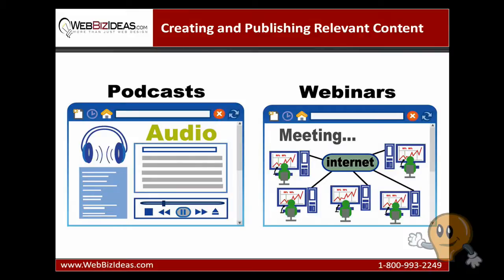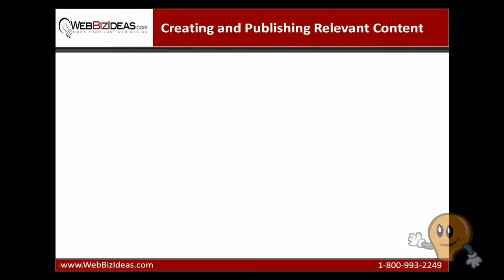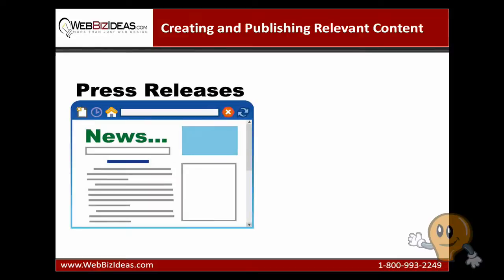Let's look at two more. Number five: press releases. A great way to promote an online webinar or anything newsworthy is an online press release. The secret to a successful press release is that once it is published, you need to promote the published release. Just like you would build links to your company website, build links to the published press release. The most important part of a press release is choosing a correct title. Not only do most people use the title when linking to a press release, but a good title will get more people reading it.